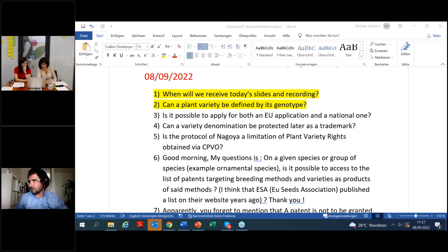Can a plant variety be defined by its genotype? I think I mentioned that — no, it's the expression of the characteristics of the genotype which defines the plant variety. So it's the phenotype, not the genotype. It's not the genotype that defines a plant variety, but the phenotype — the expression of the characteristics of a particular genotype or even a combination of genotypes.